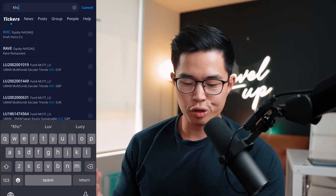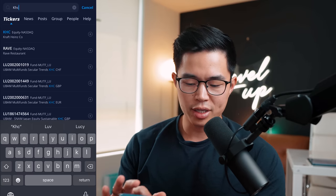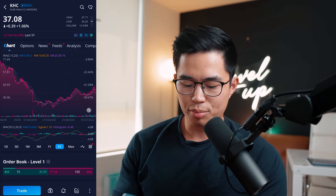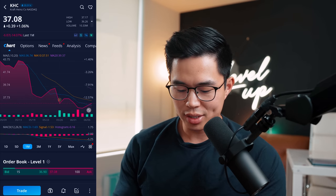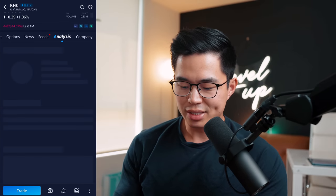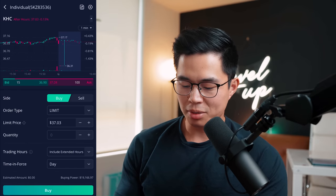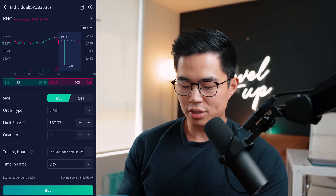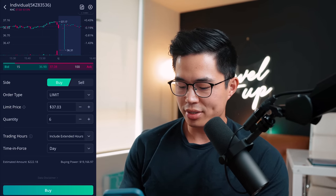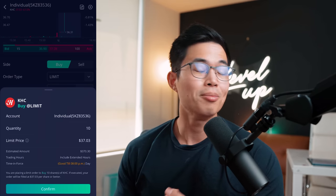I'm going to show you what it looks like to buy one of these stocks. I have Webull pulled up and I've searched KHC — Kraft Heinz — which is a popular, safer dividend stock. The current price is $37.08. You can view the price chart, news, and analyst ratings. To buy it, click Trade, select Buy, set the order type to limit at $37.03, choose how many shares you want — say 10 — and click Buy. All these apps make it very easy to start buying stocks.